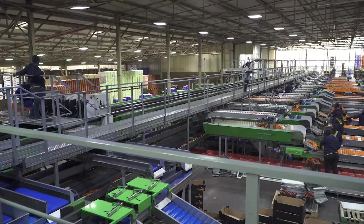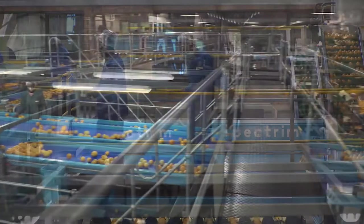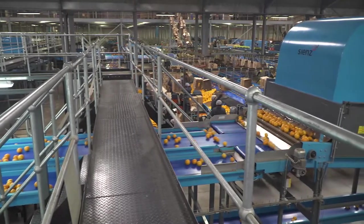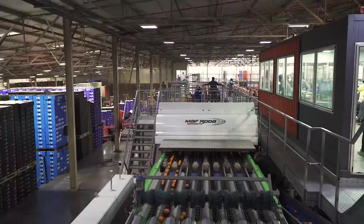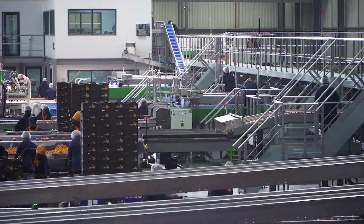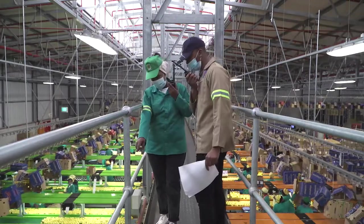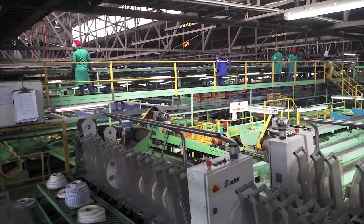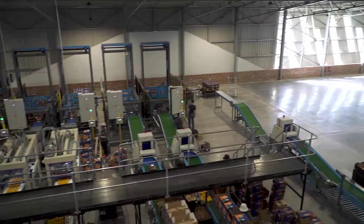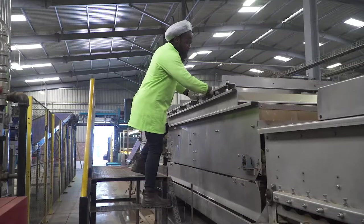Most packhouses have a suspended walkway above the production area that allows people to move through the packhouse safely and quickly, and that gives workers such as sorters access to their workstations. These walkways usually connect to the packhouse management and control offices, which usually overlook the packhouse floor. Supervisors and quality control workers also move along the walkways to observe and supervise the work on the packhouse floor. The walkway is also designed to provide easy access to machinery and equipment for maintenance and cleaning, and to treatment systems for monitoring purposes.